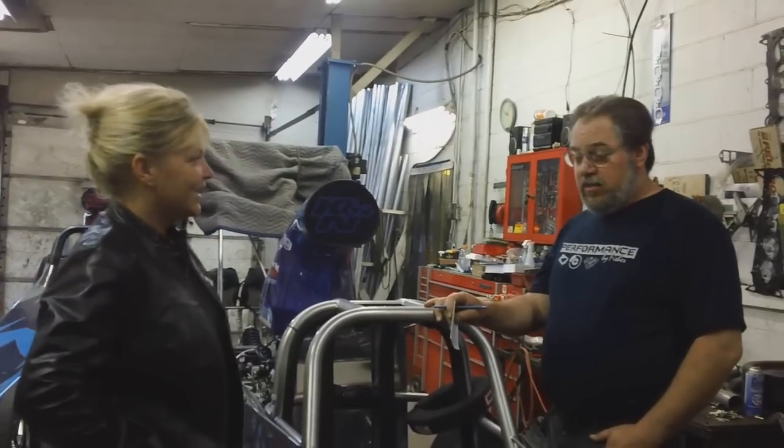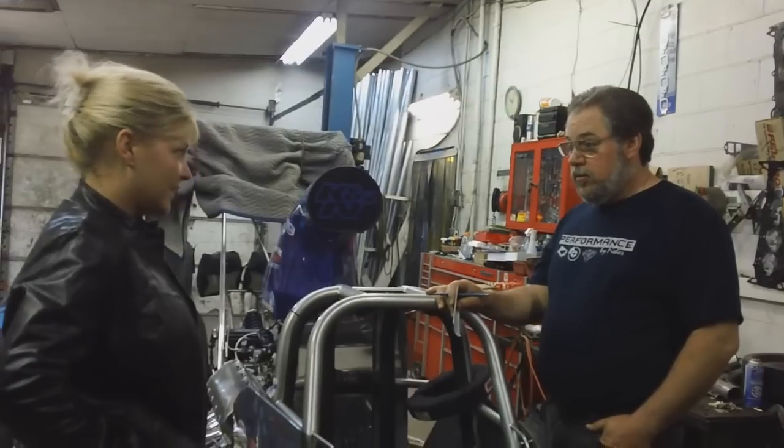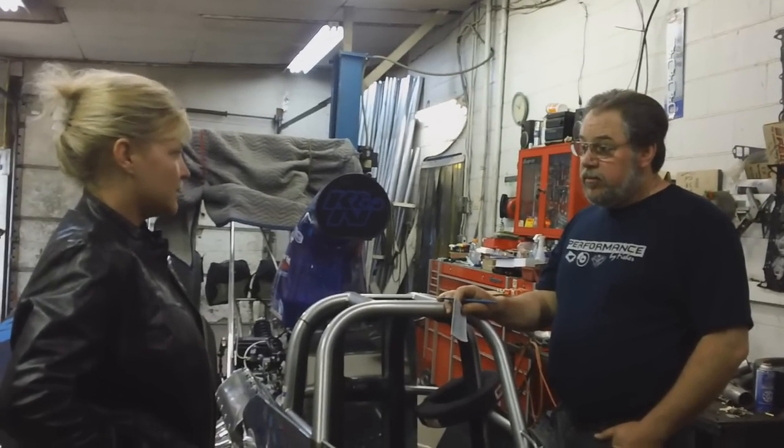The best of the best, the fastest of the fast will be there. If we thought that Indy had a lot of top dragsters, wait until we go to Norwalk. I expect there probably could be 50. It wouldn't surprise me.